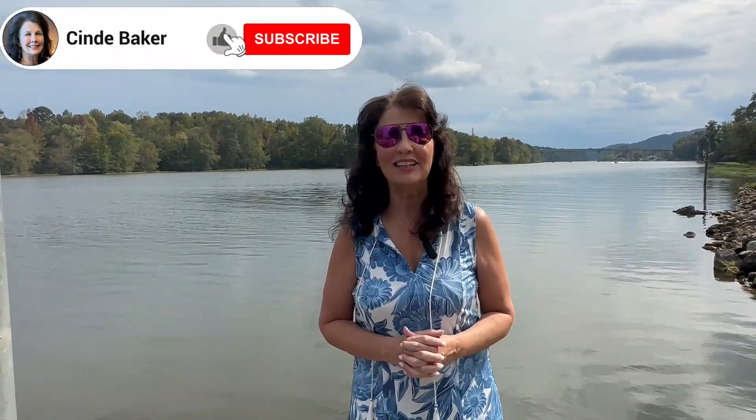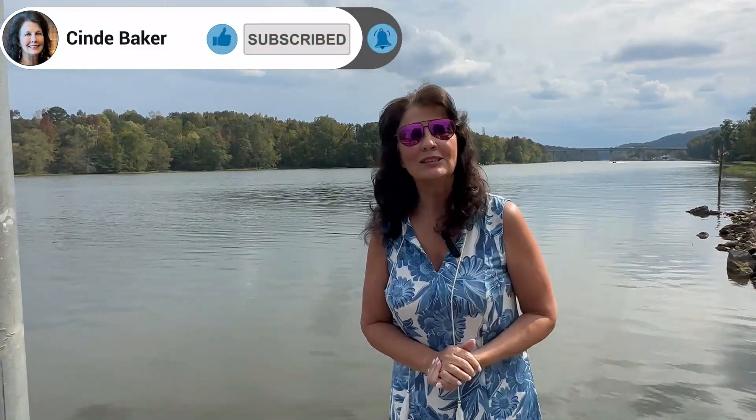Hey everyone, I'm Realtor Cindy Baker. Welcome back to my channel. If you like living the lake life, or you just like to see some beautiful nature, or if you want to see some fun things to do over here in the Gadsden Southside Rainbow City area, you're definitely at the right place. So make sure you hit the like, subscribe, and bell so you never miss a video. And also if you're thinking about buying or selling real estate in a few days or a year from now, my contact information is listed in the description below and I'd love to help you.